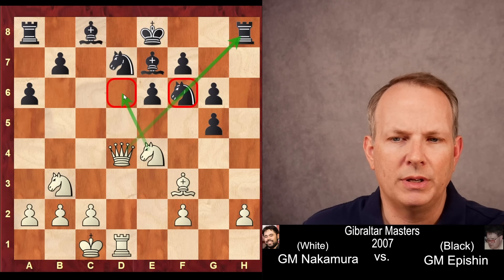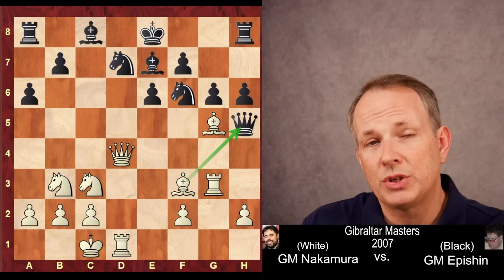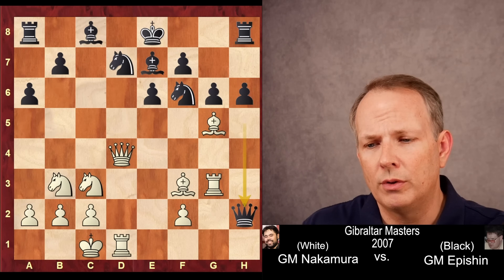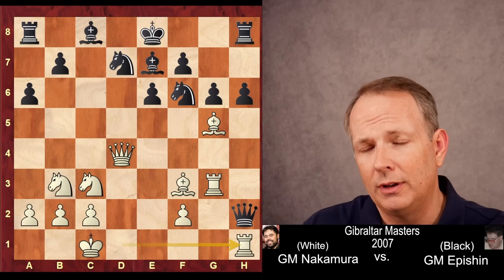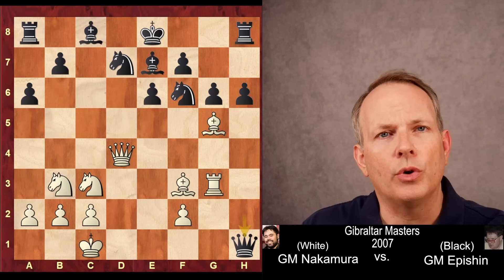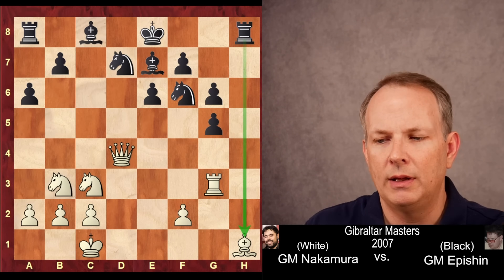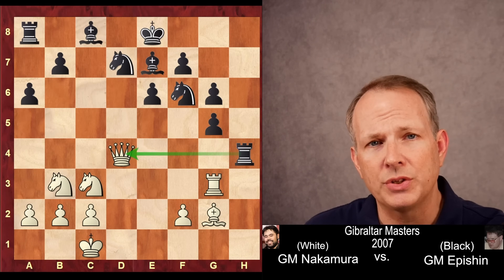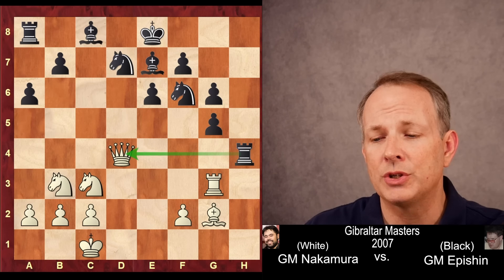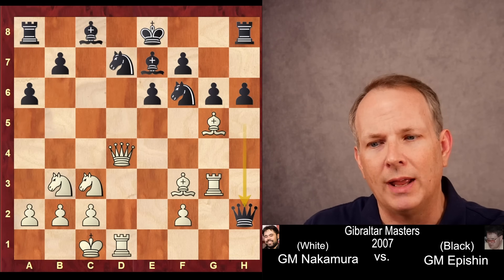Instead, black goes ahead and takes on h2, prepared to trade off some material to free the queen. But here it would actually be a mistake for Hikaru to play rook to h1 and trap the queen. The reason is black could take the rook, the bishop takes queen, pawn takes, and now black's rook is attacking the bishop. The bishop moves, then rook to h4 — and black is getting a decent active position: white has a queen but black has a rook, a bishop, and two pawns, so he's actually up slightly. So Hikaru does not play rook to h1.